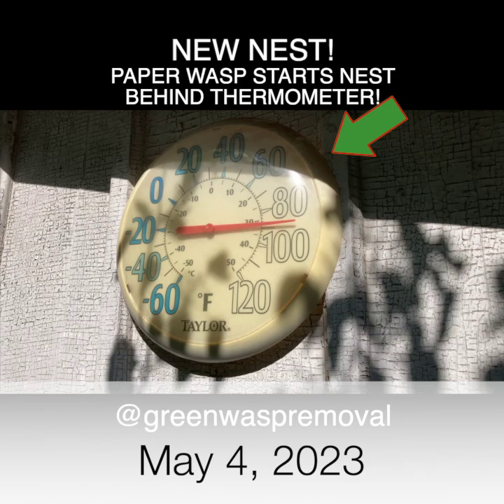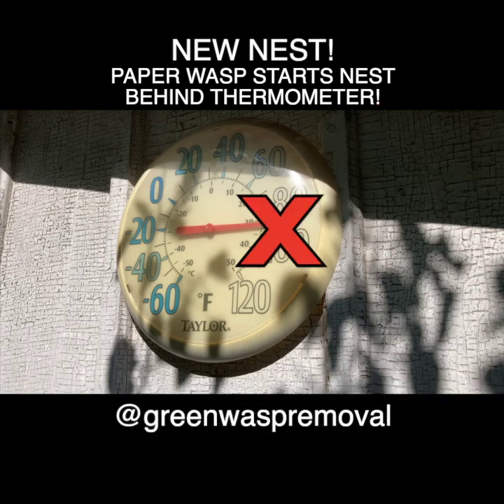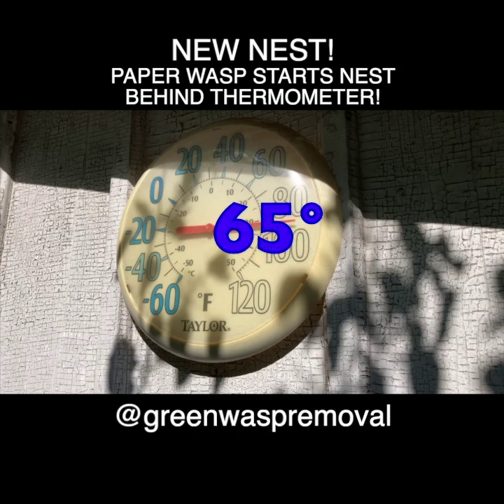It's May 4th, 2023. It's not actually 90 degrees — that's just what the thermometer says whenever the sun shines on it for some reason. It's actually only 65 degrees today, give or take. Right behind the thermometer is a nice warm space on the wall, and that's where a wasp has built her new nest.